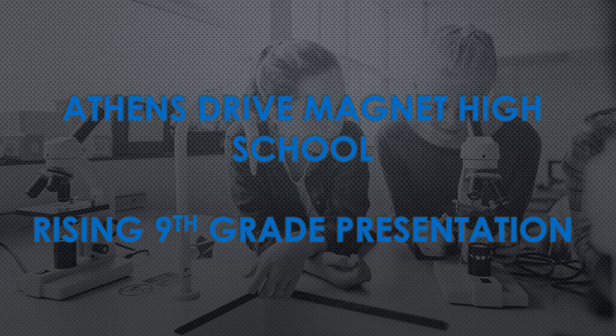Hello rising ninth graders and parents. We are certainly happy that you have visited our website to learn a little bit more about Athens Drive. The purpose of this presentation is to help you navigate registering for your classes for the ninth grade year and understanding a little bit more about the transition to high school.